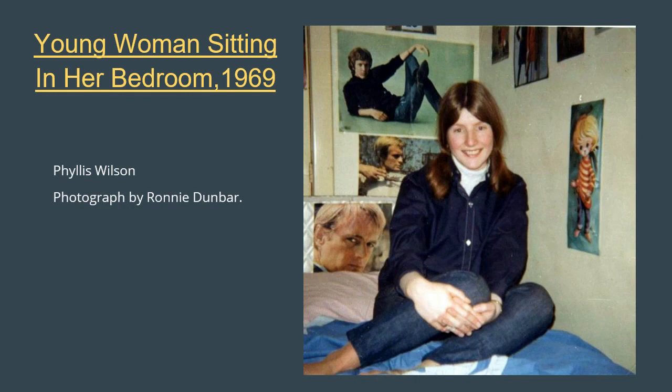The woman is Phyllis Wilson, and here we see her sitting in her bedroom, androgynously dressed very much like her idol in the poster behind her, who also wears a dark denim shirt with faded denim trousers. Do you recognise the man in the photo? Was he an actor or a singer, or perhaps a model posing in a fashion advert? Or maybe you recognise one of the other photos? If you know who these might be, please do get in touch through our social media platforms, or let us know in the comments section below the video.